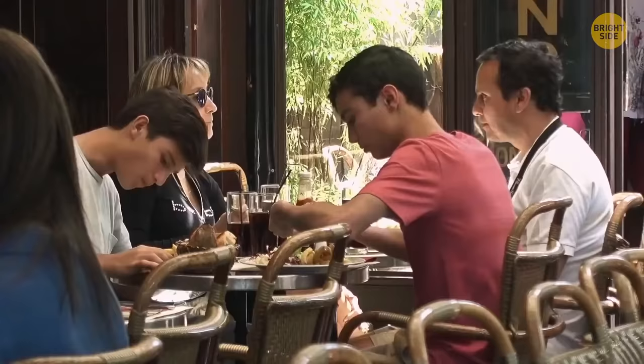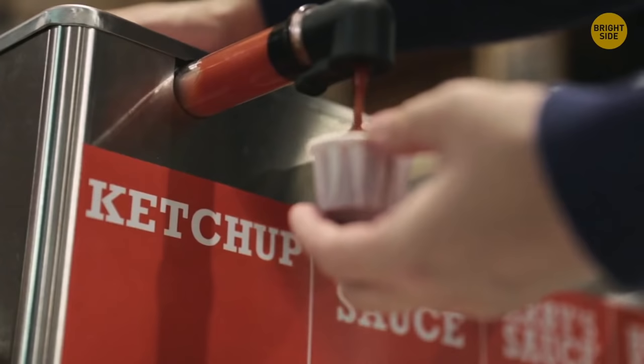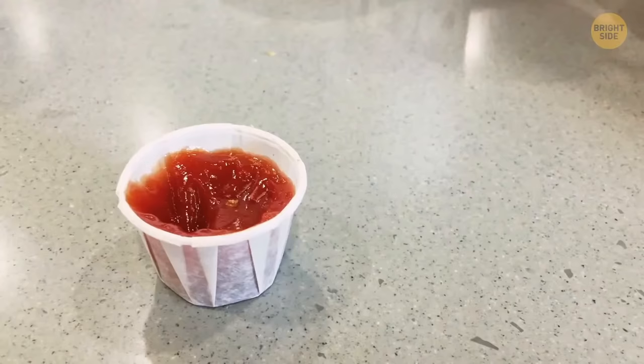In many fast food restaurants, customers fill tiny folded paper cups to get a portion of ketchup or mustard. Those cups are supposed to unfold and turn into small paper platters to hold a great deal more sauce.